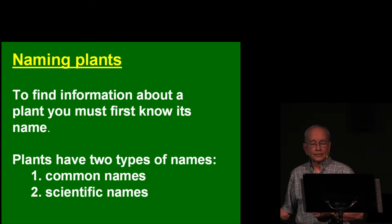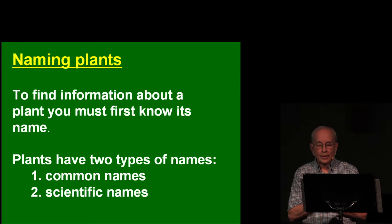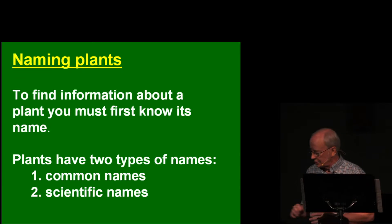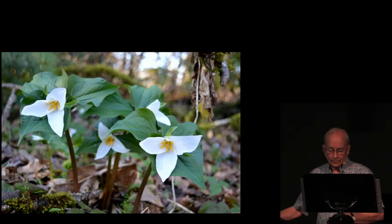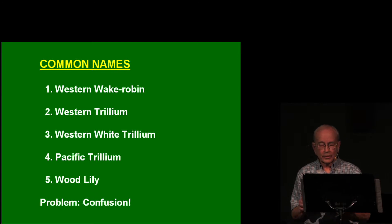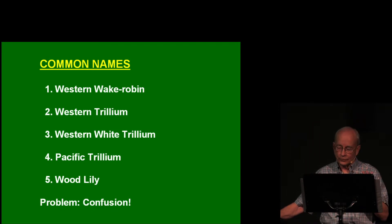Now on to naming of plants — this is very important. There's a tremendous amount of information available on all these plants, but to access any information about a plant you have to know its name. Plants have two types of names: common names and scientific names. Trillium, for example, has common names including Western Wake Robin, Western Trillium, Western White Trillium, Pacific Trillium, Wood Lily, and others. Most plants have many common names, which leads to confusion — that's why scientific names are used, as they are more specific. In the classification system of kingdom, phylum, class, order, family, genus, species: Trillium's kingdom is Plantae, its division Magnoliophyta as a flowering plant, its class the monocots, it's in an order with lilies, family Liliaceae, genus Trillium, species ovatum.